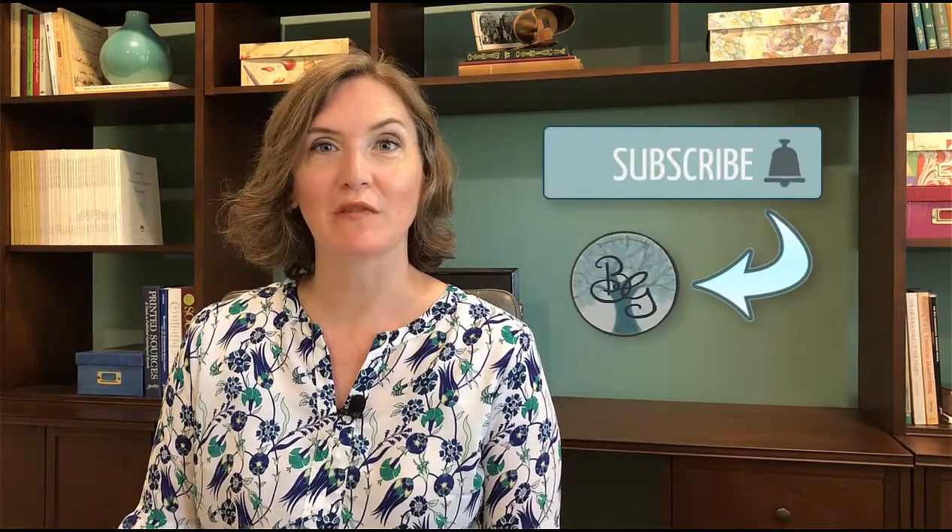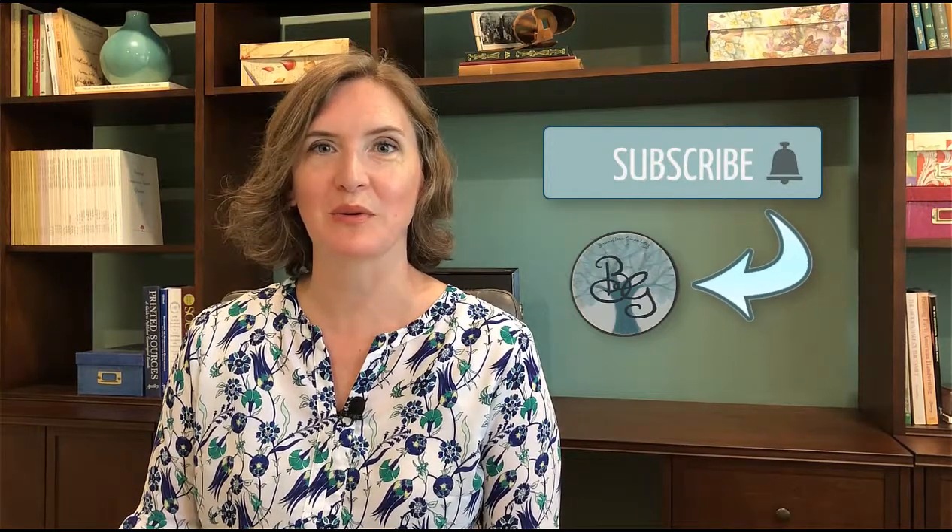Hi, I'm Melissa Finley. Welcome to Boundless Genealogy, where I help you squeeze every last clue out of the records you find in your family history search so that you can smash brick walls and expand your family tree with confidence and accuracy. Please subscribe and join me here for every brick wall busting episode and more.